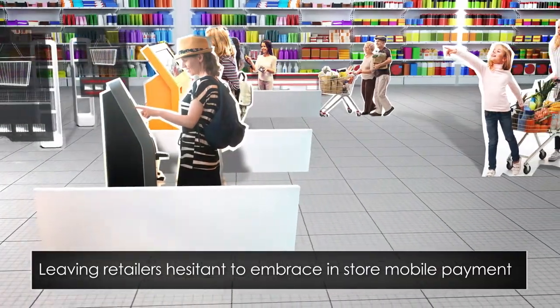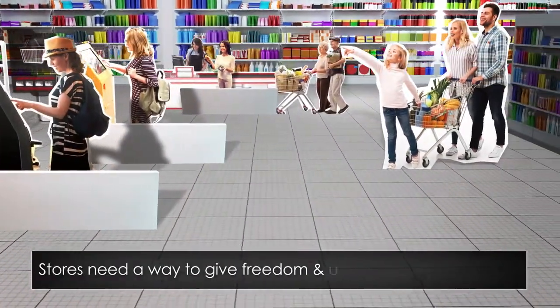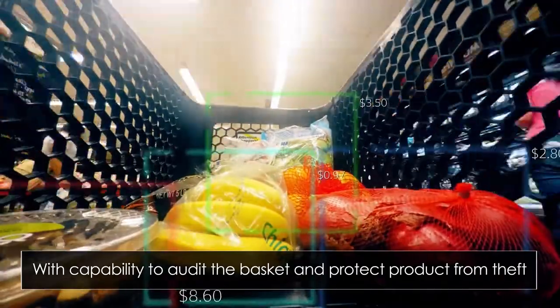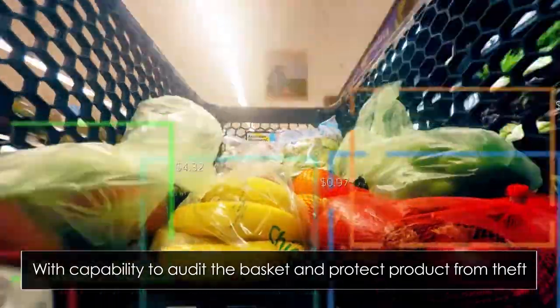Stores need a way to give freedom and flexibility to the customer, maximizing convenience while still minimizing loss. Checkpoint adds the capability to verify and protect products from theft by utilizing AI, image, and weight verification solutions.